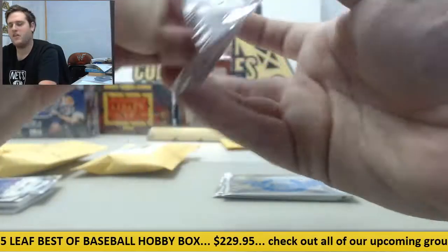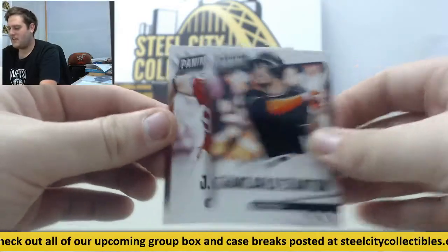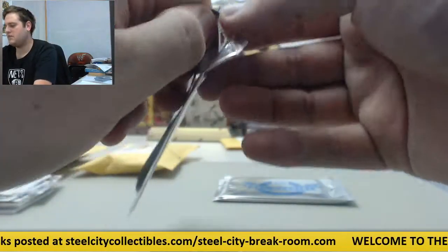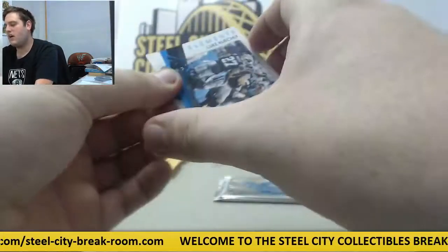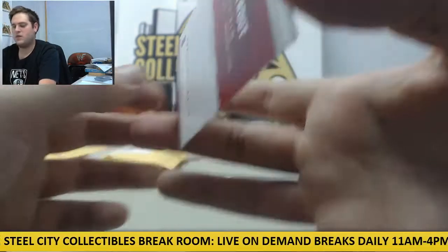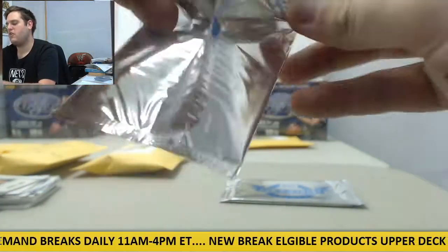We got another Elements card, Eddie Lacy. Giancarlo Stanton and J.J. Watt right there. Here are our Father's Day packs because these are pretty cool right here. Already pulled some nice stuff, some nice jersey swatches, nice young cards. Another Elements card out here — Luke Kuechly and Mike Trout. Nice card out there, Mike Trout. Panini Portraits. Still got 30 more packs to open.